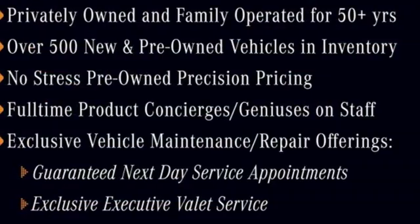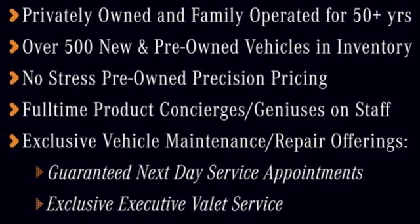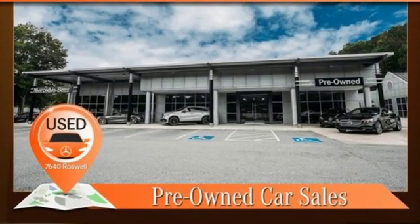Doors and push-button start proximity key, front heated bucket seats, and automatic transmission.